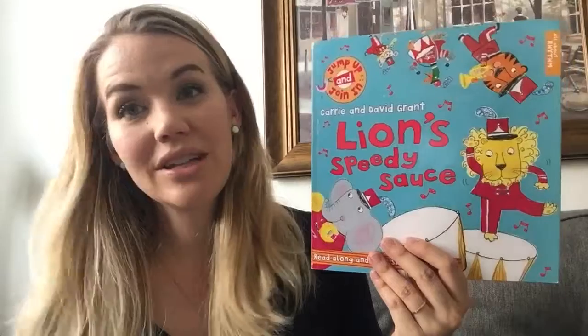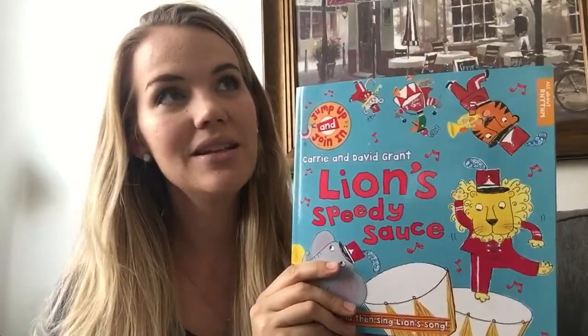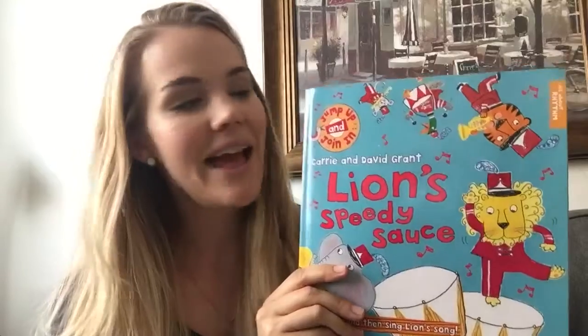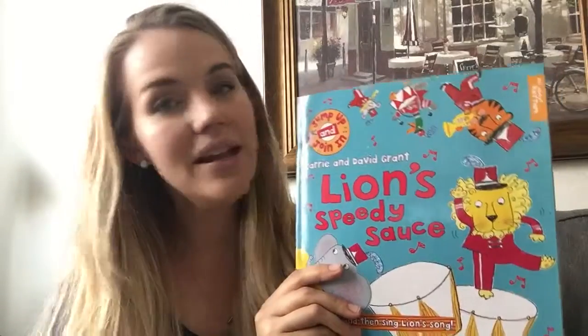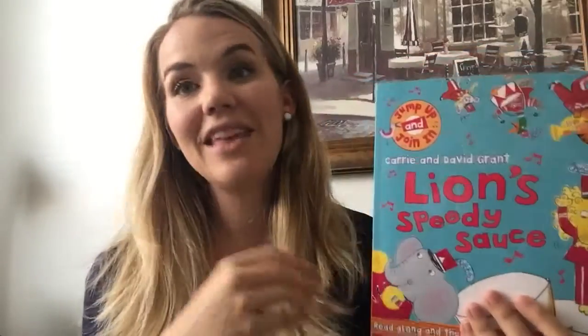This one is for kids that are interested in music, or if your kids take music lessons — piano, anything like that. This is Lion's Speedy Sauce, and it has to do with rhythm. We also have one called Elephant's Birthday Bells. This one covers rhythm and counting and it comes with a CD with seven tracks — one of them reads the story. There's a story about Lion's Speedy Sauce and then activities on the CD about learning to count and stay on the beat. Your kids are learning about music.